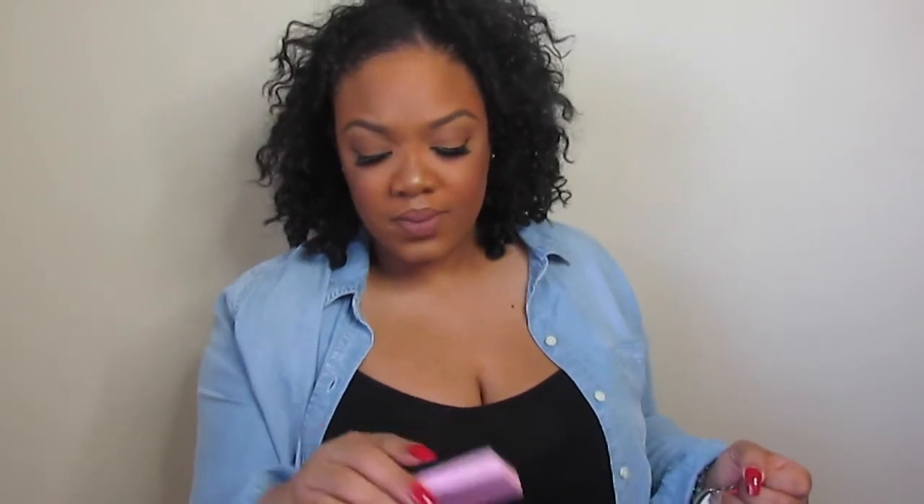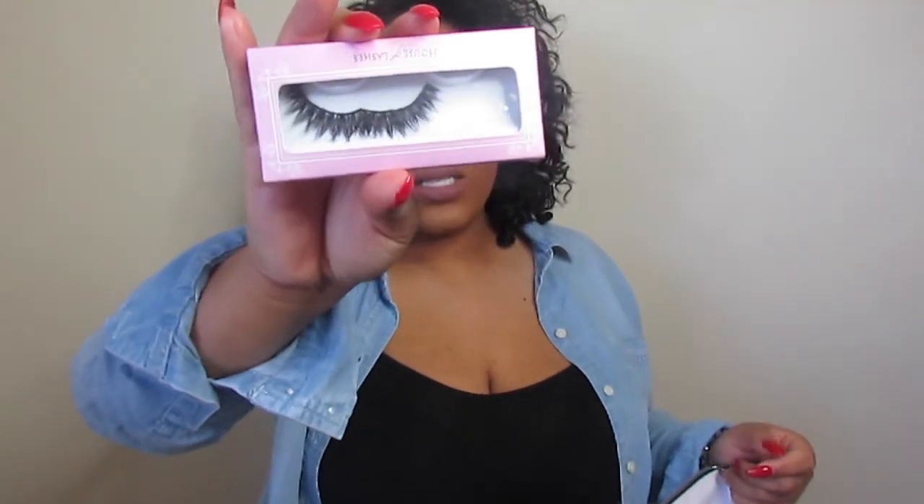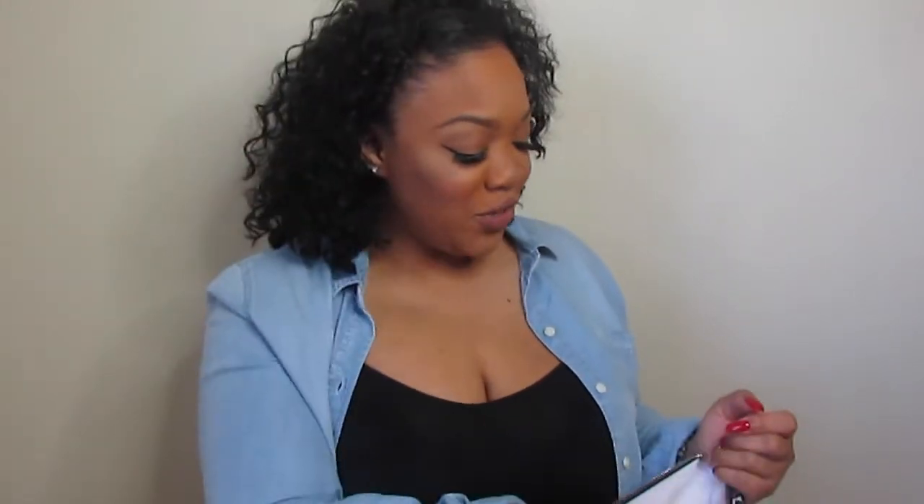Moving on to lashes — one thing I always forget when I pack my brushes is my tweezers for applying eyelashes, so I throw them in this bag. The two lashes I'm bringing are Siren by House of Lashes, which are natural lashes that give a nice little flare and extra oomph, and Iconics by House of Lashes. Of course, some lash glue — you cannot put on lashes without it. I also bring a drugstore mascara, the L'Oreal Lash Blast Clump Crusher, since I don't do too many coats when I'm wearing lashes.